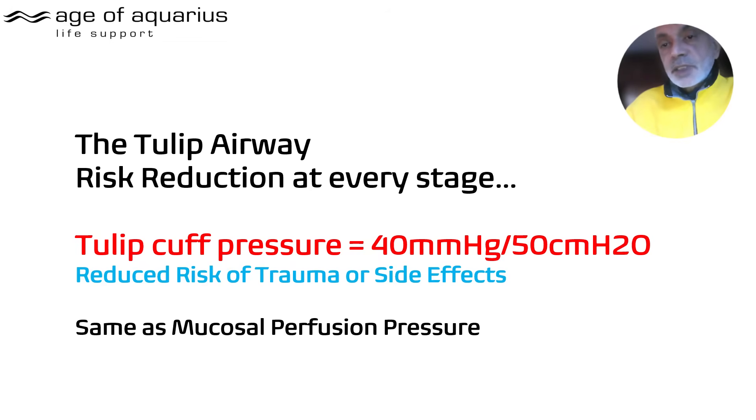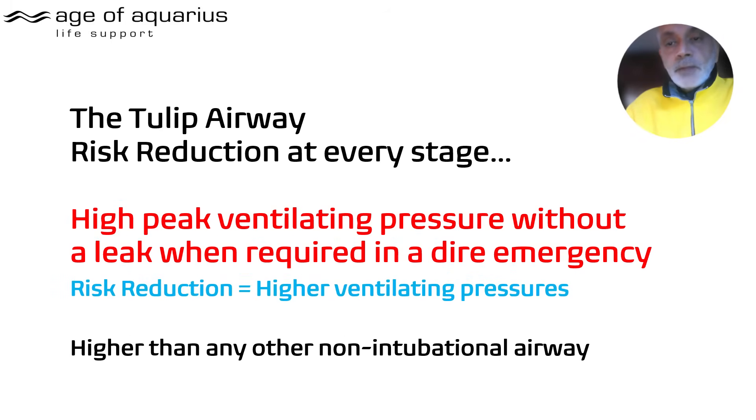The TULIP reduces the risk of trauma and side effects because it has the softest cuff pressure of any device. The device is supposed to run at 40 millimeters of mercury, which is mucosal fusion pressure, and 50 centimeters of water is printed on every single tube with the appropriate volume.